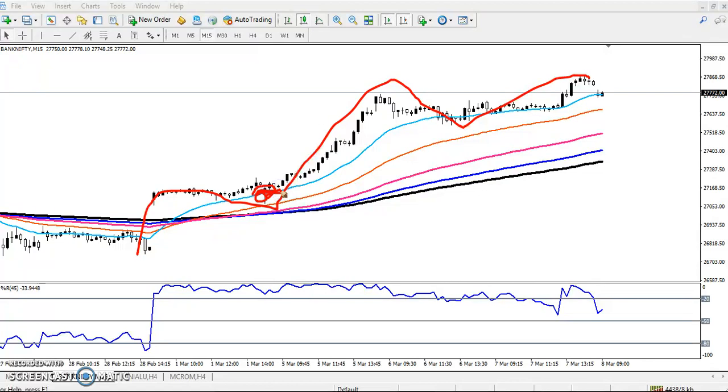Price is bouncing directly from the 20 moving average support. This is a high probability bounce area. If you are buying from this level, just keep your stop-loss just below this support zone.